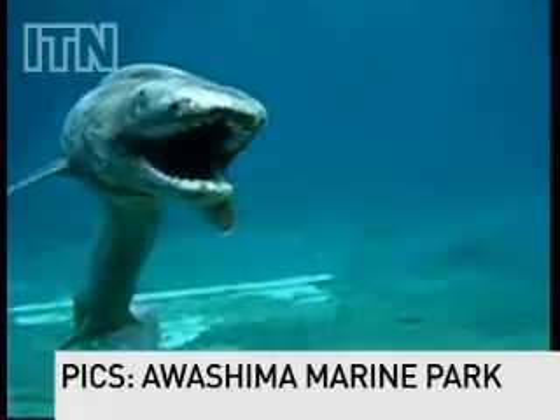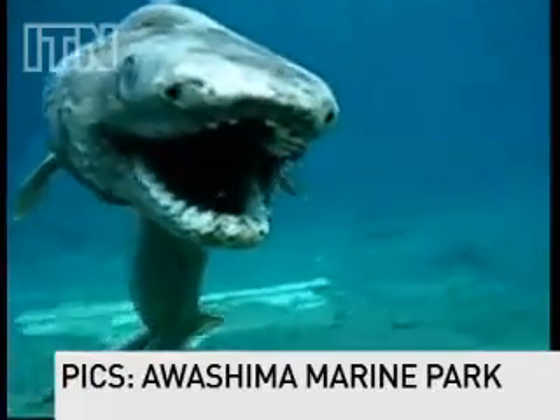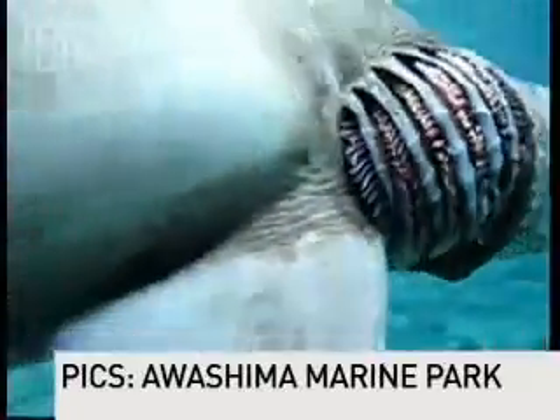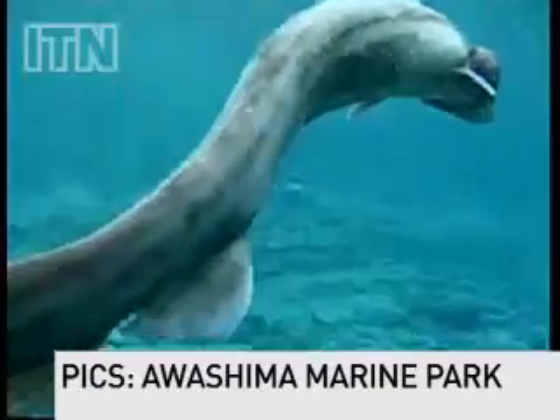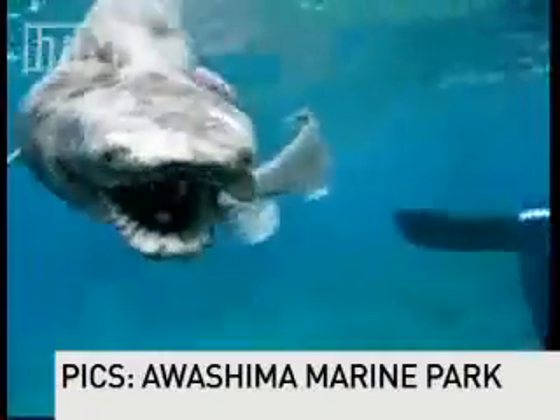Little is known about the frill shark's lives, but it is understood that they live off squid, fish and other sharks. Their usual habitat is about 600 metres below sea level, and the corpses are often found in fishermen's nets, but rarely are they seen alive, let alone caught on camera.